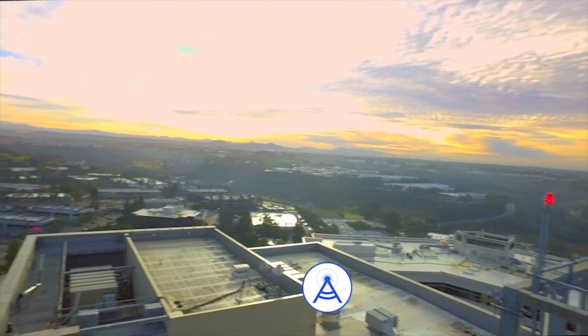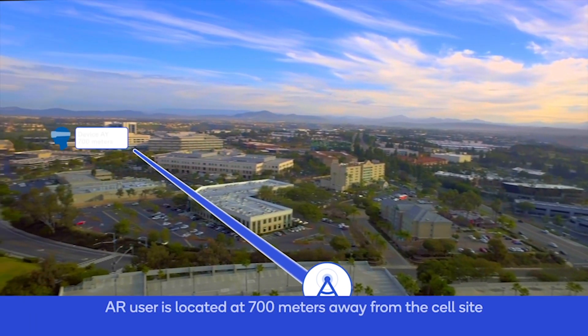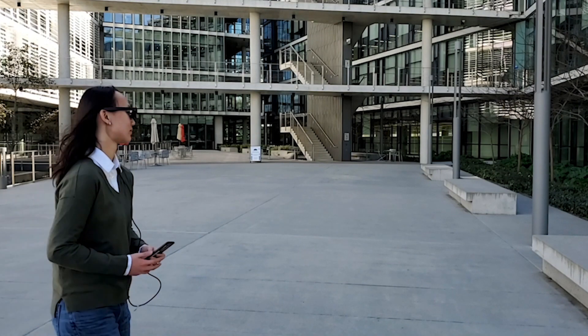On the wide area sub-6 GHz research, we have this very impressive massive MIMO network where we're really pushing the boundaries of multi-user massive MIMO — literally driving to over 50 bits per second per hertz, achieving huge amounts of capacity.